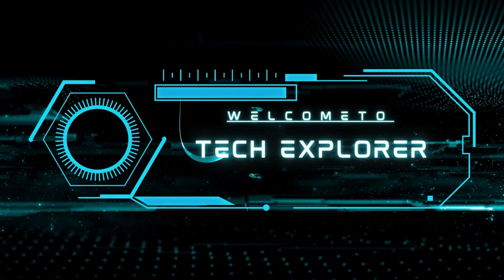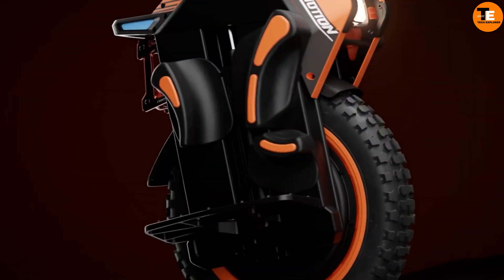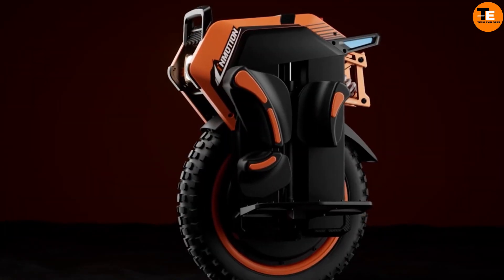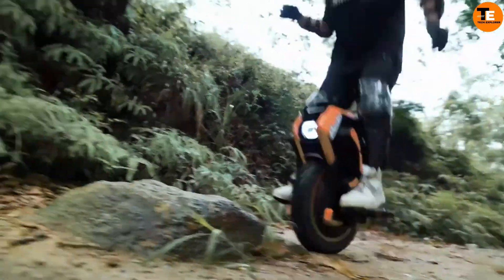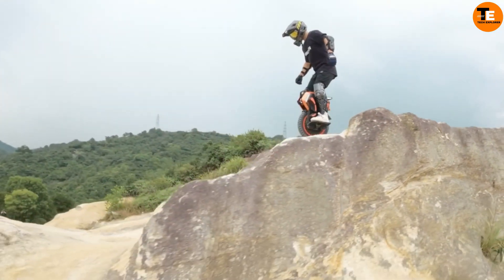Welcome to my channel, Tech Explorer. The InMotion V14 is a testament to cutting-edge innovation in personal mobility. With its powerful 4000W motor and large 2400W battery, it offers an impressive range of up to 70 miles.